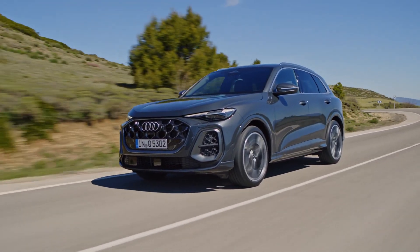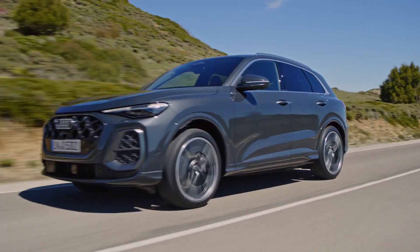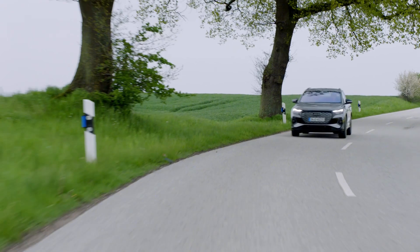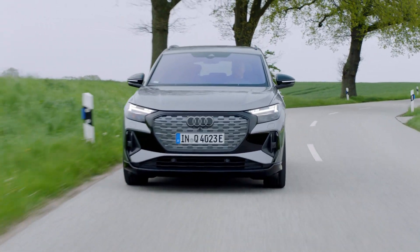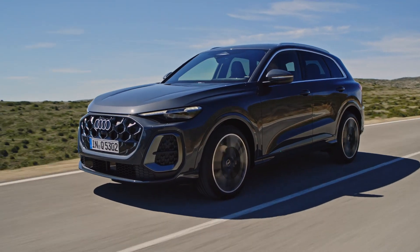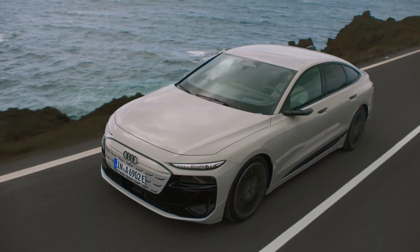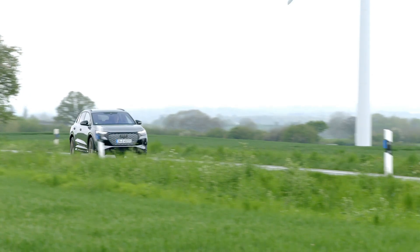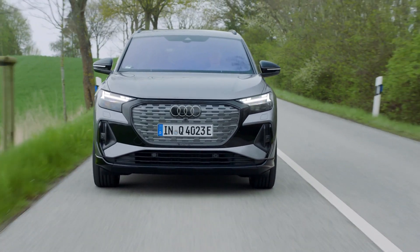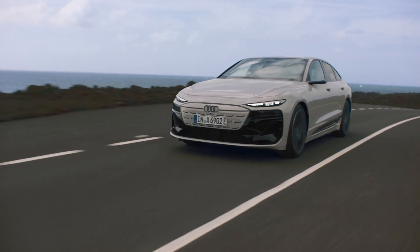Today we're diving into a question many drivers are asking: what's the actual difference between driving a gas-powered car and an electric one? We'll be comparing Audi's legendary gas models like the Audi A6 and Q5 with their fully electric counterparts such as the Audi e-tron and the Q4 e-tron. From the way they drive to how they impact your wallet, we'll explore all the key differences you need to know.